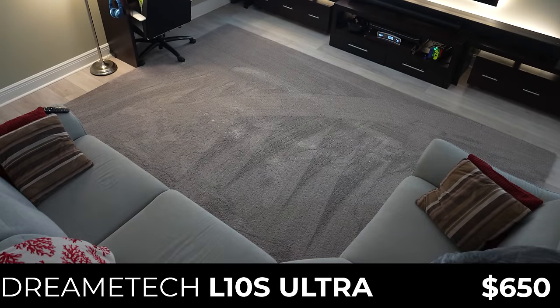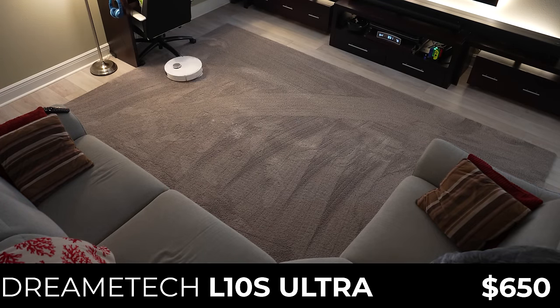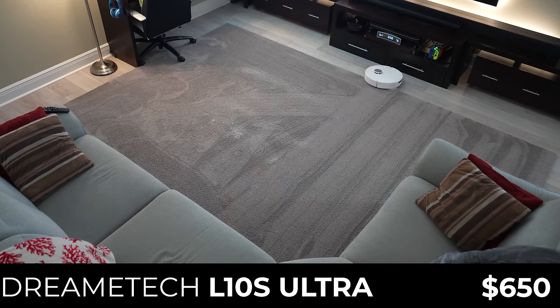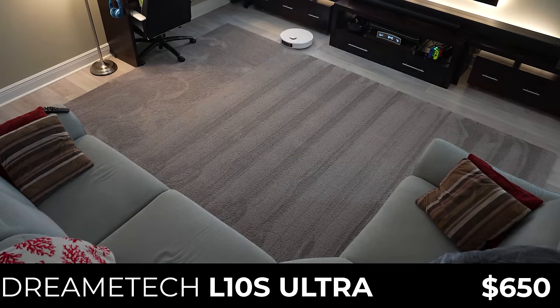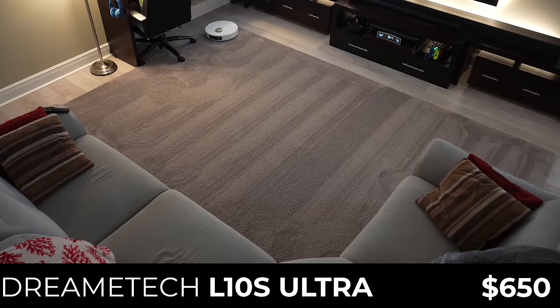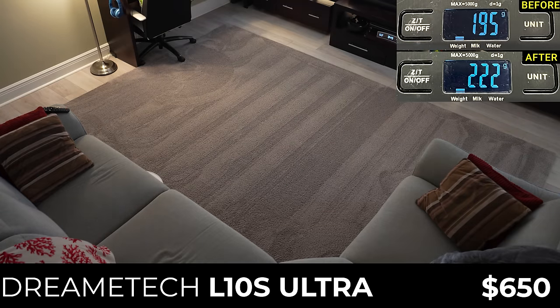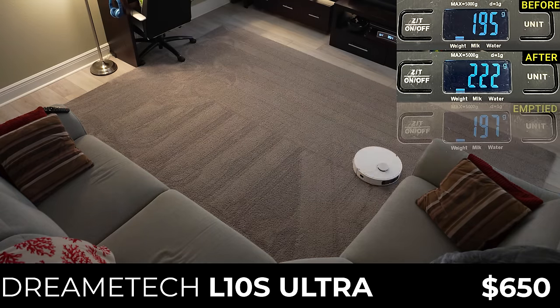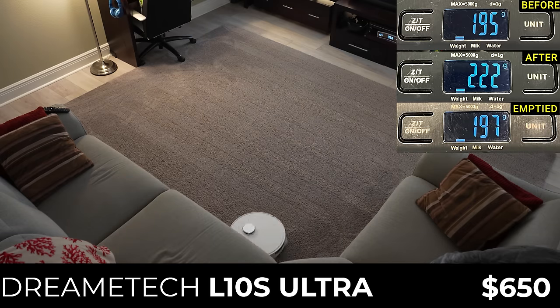First up is the least expensive vacuum in this video, the DreamTek L10S Ultra, which can usually be found for around $650. The L10S Ultra was my top pick overall in my 2023 robotic vacuum competition, and I've been using it in my house for the last nine months, but I gave it a refresh by replacing the brushes, filter, and dust bag before testing. After the carpet vacuuming task, the L10S Ultra had picked up 27 grams, or 67.5% of the mixture, and after the auto-empty process, there were 2 grams left in the bin.